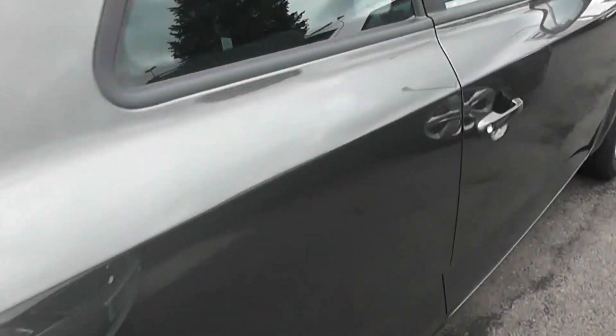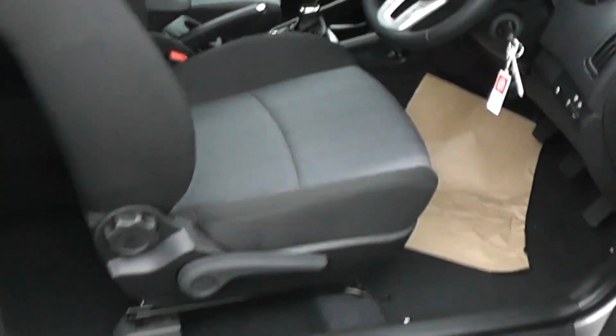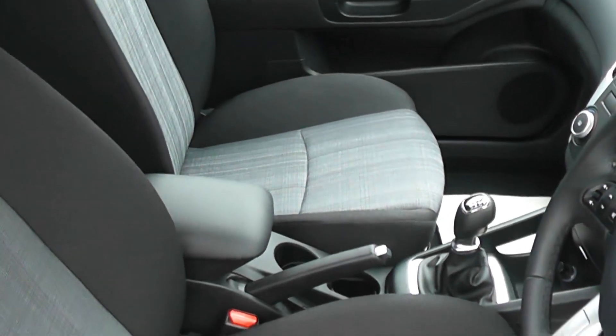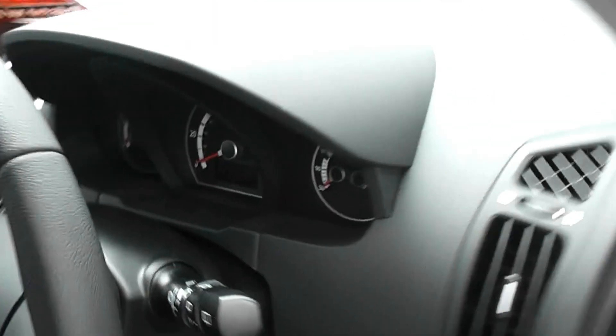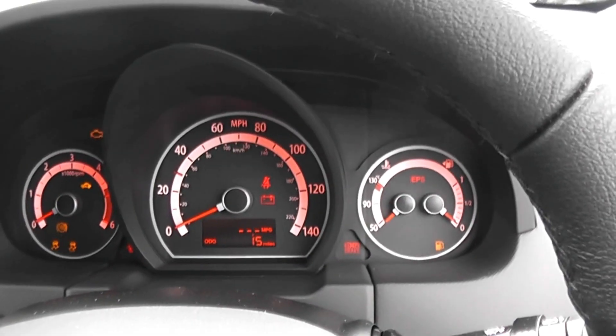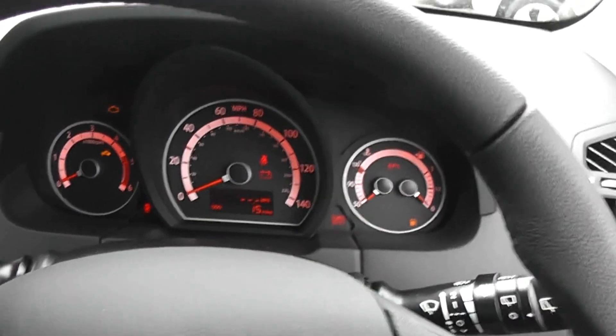These cars won't be here for long, so grab yourself a bargain. Inside the car you have the dark interior with grey inserts. Delivery mileage only on these vehicles — as you can see, just 15 miles on the car. It's kitted up with electric windows.